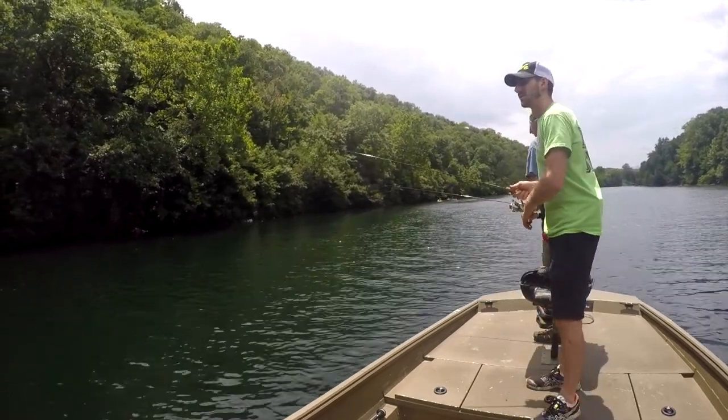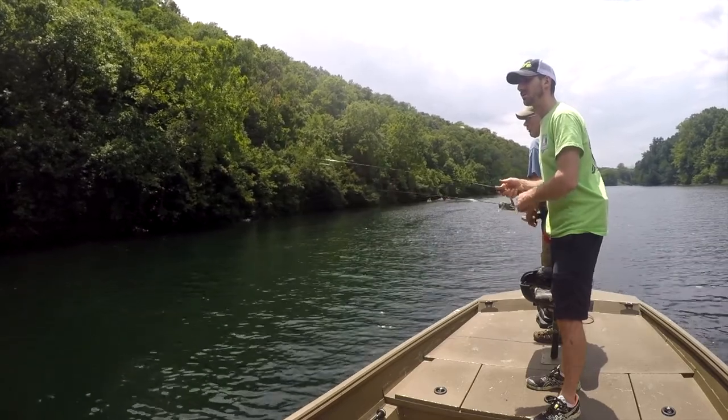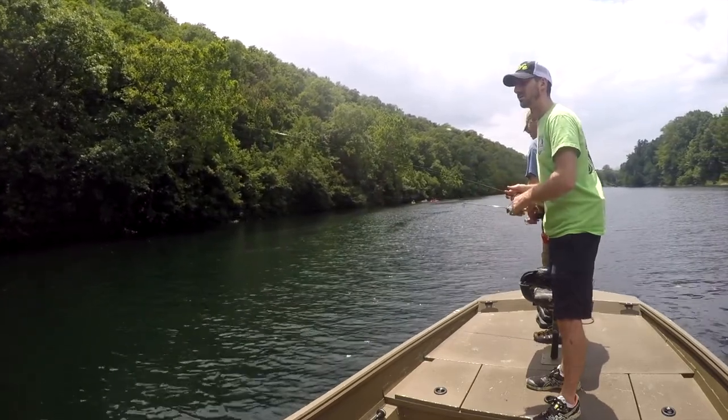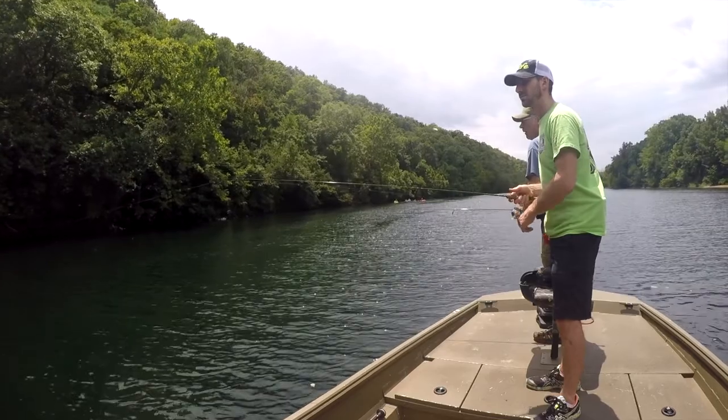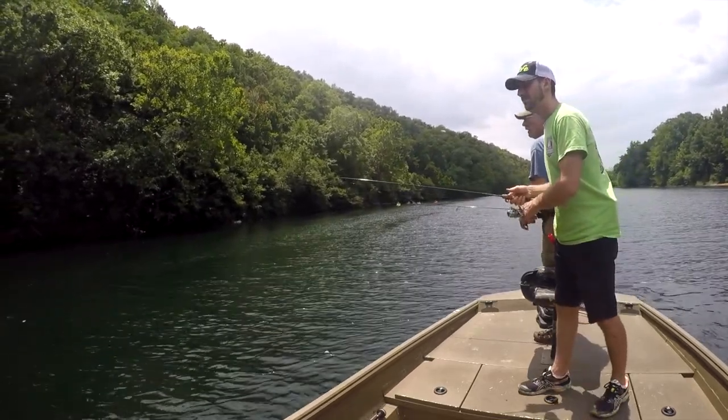Fishing this morning from boats, from guide reports, was good with that cloud cover. We had fog stick out till about 10 o'clock today. But I did not get any good reports from people fishing off the dock though.